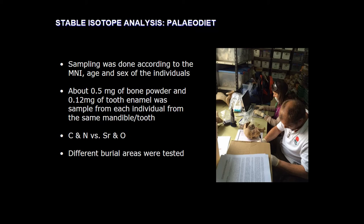Good afternoon, everybody. I would like to start by giving thanks to the organizers of this session and conference, and also to my colleague Eduardo for letting us work on this very exciting project. I'm going to explain two different biochemical techniques — one done by myself and another done by a colleague who is not present here, but I will present it on his behalf. We did a stable isotope analysis for two purposes: diet and mobility. What I'm going to present today is the paleo-diet results. We did sampling based on the minimum number of individuals, considering the age and sex of the individuals.